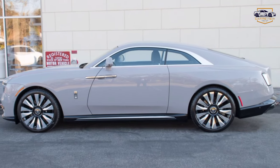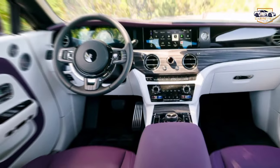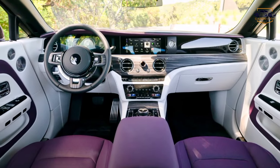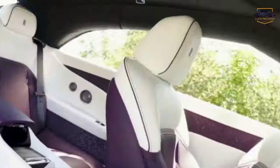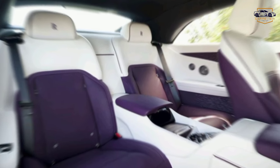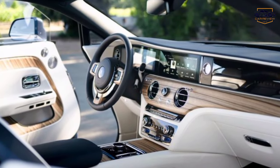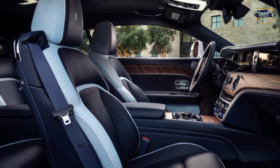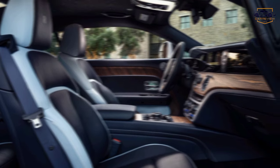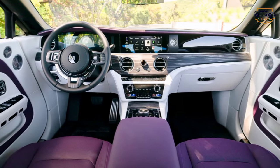Transitioning to the interior: luxurious leather seats, exquisite wood paneling, and a starry night headliner come into view. Step inside and be transported to a world of unparalleled comfort. The finest materials, hand-stitched with meticulous precision, create an oasis of tranquility. The starlight headliner bathes the cabin in a celestial glow, while the whisper-quiet ride ensures every journey is a serene experience.